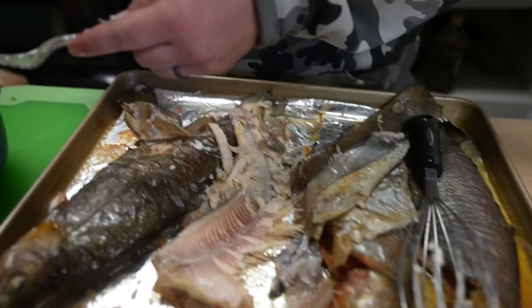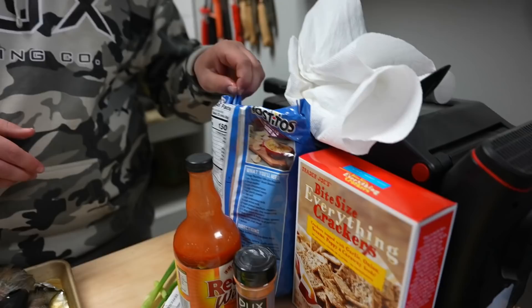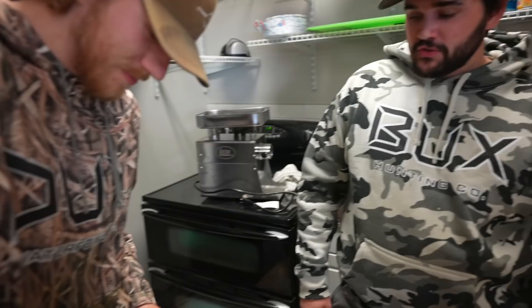We get it all together and it's time to taste — on some crackers, or straight up Tostitos. Here we go, boys — trout dip! Mmm, that's good! It's a little warm which is odd, but pretty solid. You'd want to put it in the fridge for a couple hours — I think that'd make it way better.